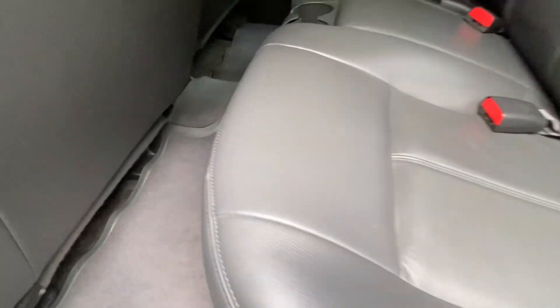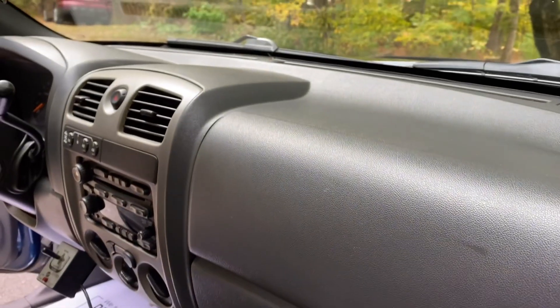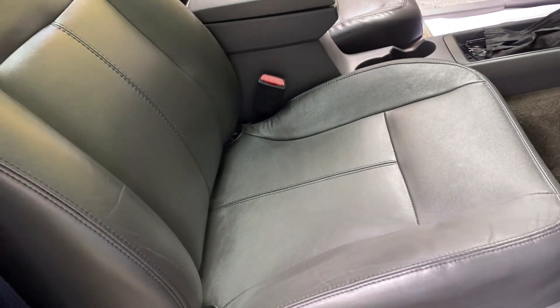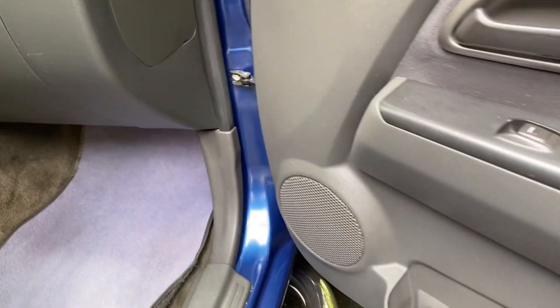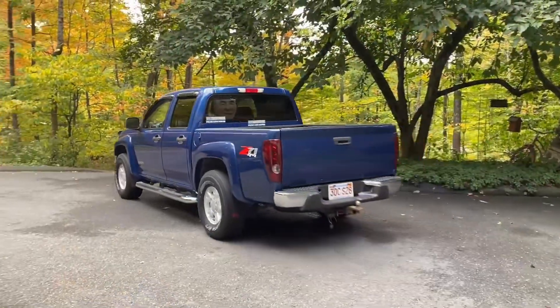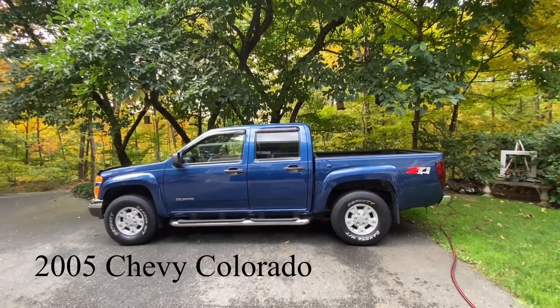Look how beautiful the interior came out. 2005 Chevy Colorado — complete detail.